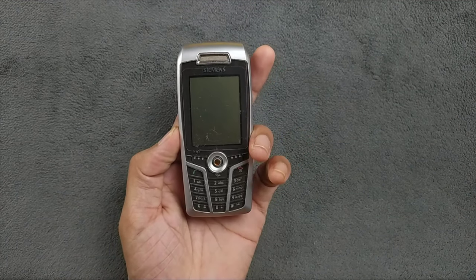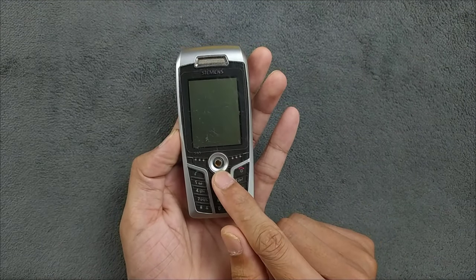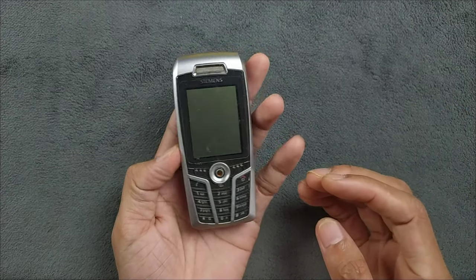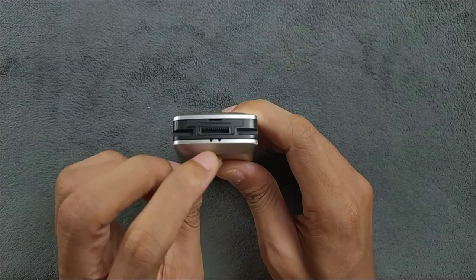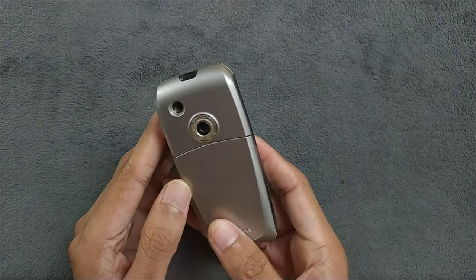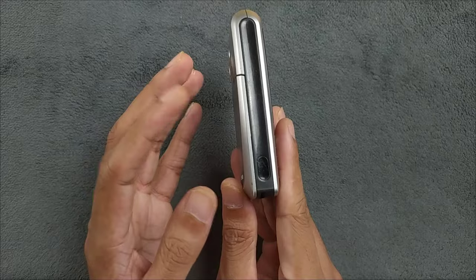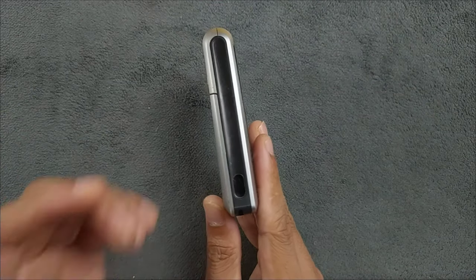In front we have a keypad and a joystick pretty similar to Nokia's N73 navigation joystick, which is pretty good. On the right-hand side we have volume buttons. On the bottom there's a proprietary connector from Siemens which is hard to find right now. On the back we have the 1.3 megapixel camera and an infrared port — a port I've also seen on many Nokia devices but have never actually used.